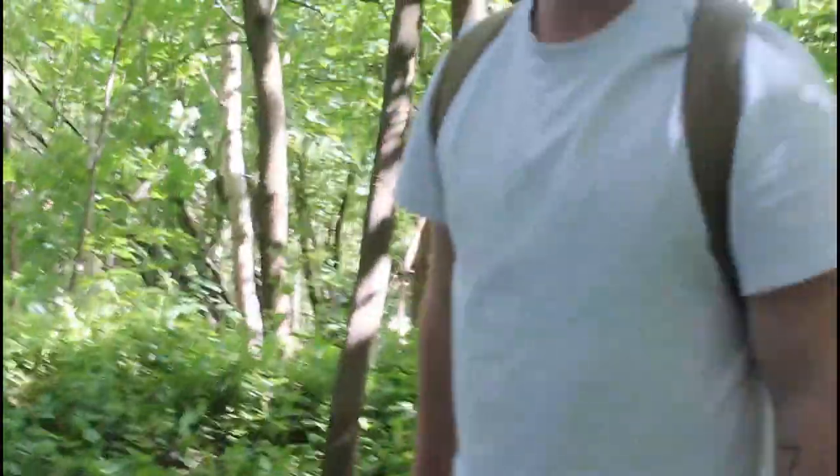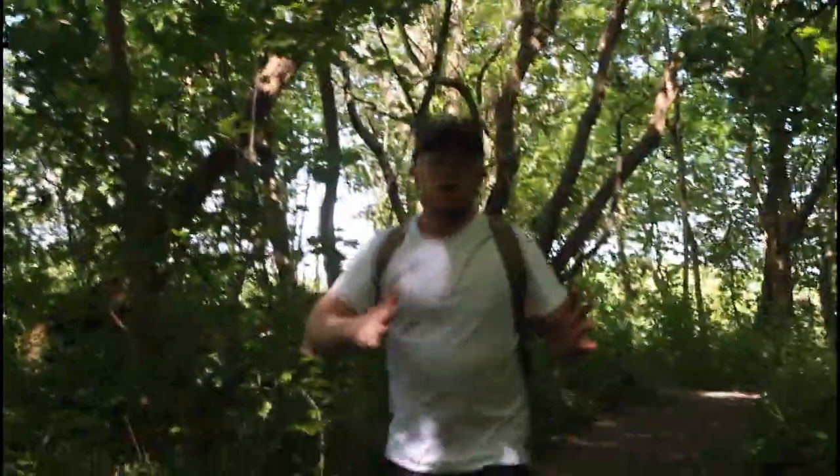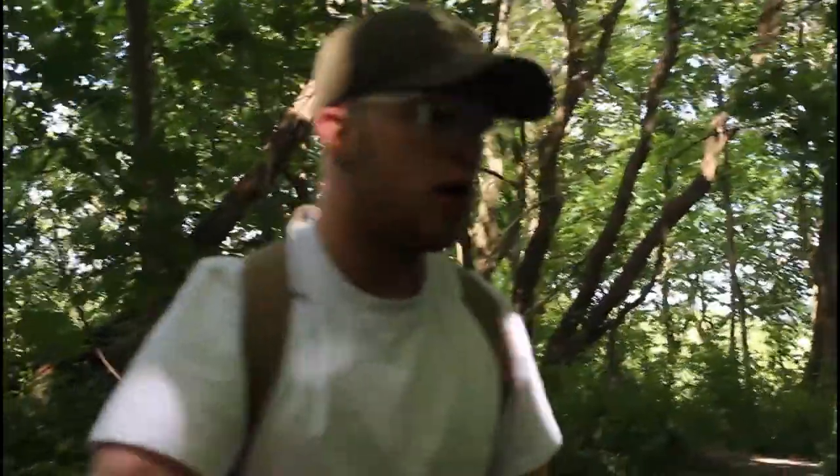Wow, this is absolutely amazing. Guys, if you actually do want to see me explore more places like this, please tell me in the comment section down below. I'll still be doing my usual content — Pokemon videos and all those other kinds of videos — but I might do more of this while we're still in lockdown and I don't have to worry about work. I would definitely love to do more of this.